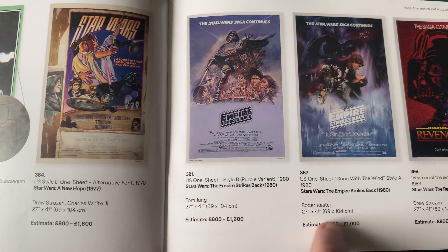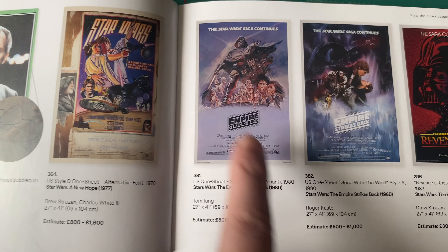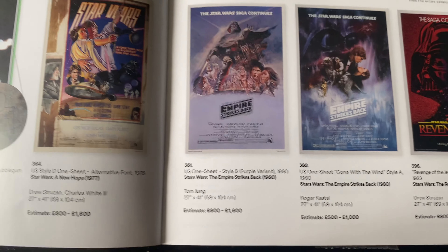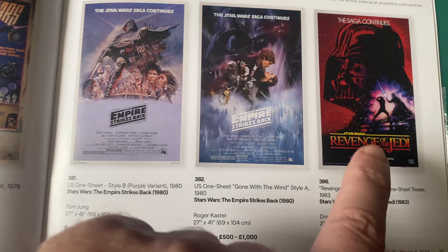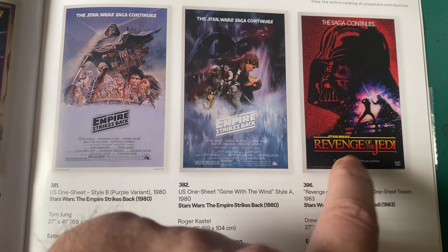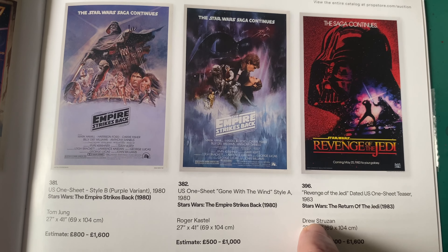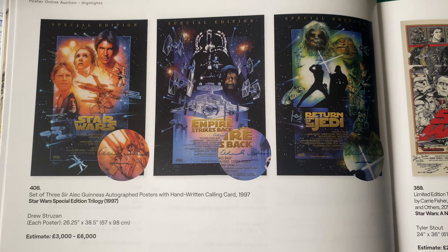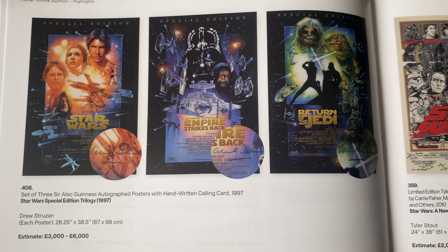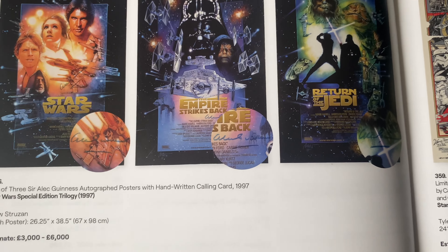That'd be the best thing to have. They've got the style one-sheet, and I've got the Empire Strikes Back one as well. There's the Revenge of the Jedi poster - out of all the Star Wars posters, that's the one I want most. Drew Struzan - excellent, excellent artist. Follow him on Twitter, he's cracking. There are also the special editions signed by Carrie Fisher.